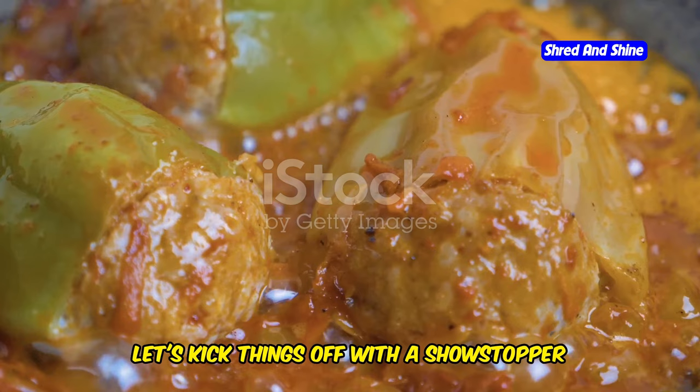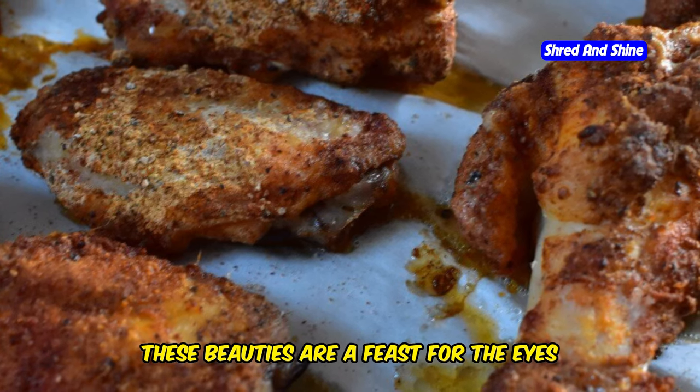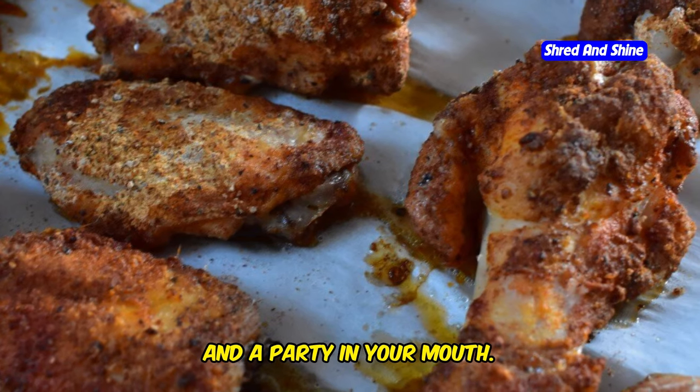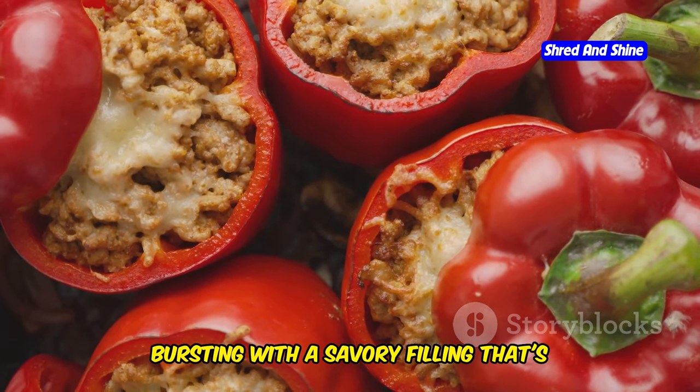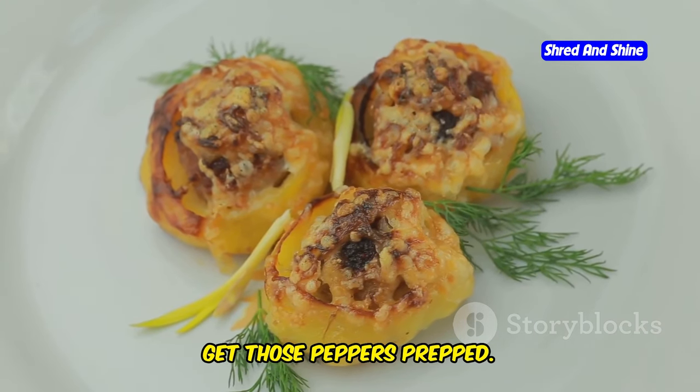Right, you lot. Let's kick things off with a showstopper: Mediterranean stuffed peppers. These beauties are a feast for the eyes and a party in your mouth — vibrant peppers bursting with a savory filling that's both delicious and nutritious. First, get those peppers prepped. Slice them in half and scoop out the seeds.